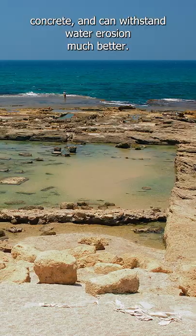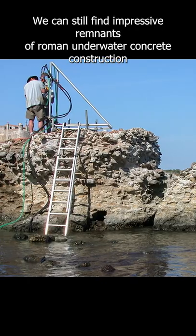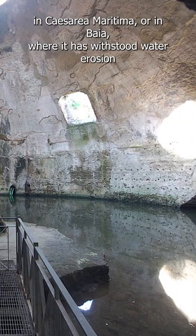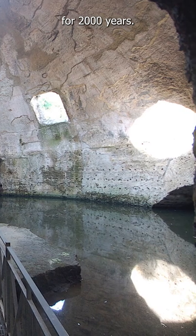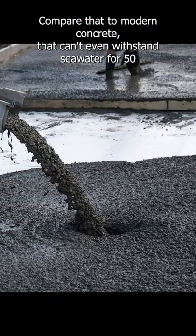In fact, Roman concrete is much more durable than modern concrete and can withstand water erosion much better. We can still find impressive remnants of Roman underwater concrete construction in Caesarea Maritima or in Baia, where it has withstood water erosion for 2000 years. Compare that to modern concrete that can't even withstand seawater for 50 years.